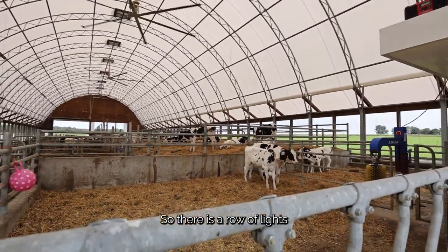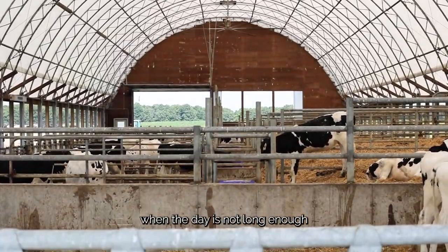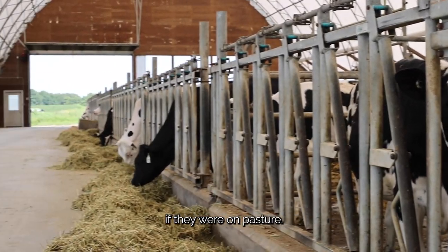There is a row of lights just above us in this barn and they are very rarely used. They are used at night feeding when the day is not long enough to provide natural light. So the animals have been able to follow the natural cycle that they would normally follow if they were on pasture.